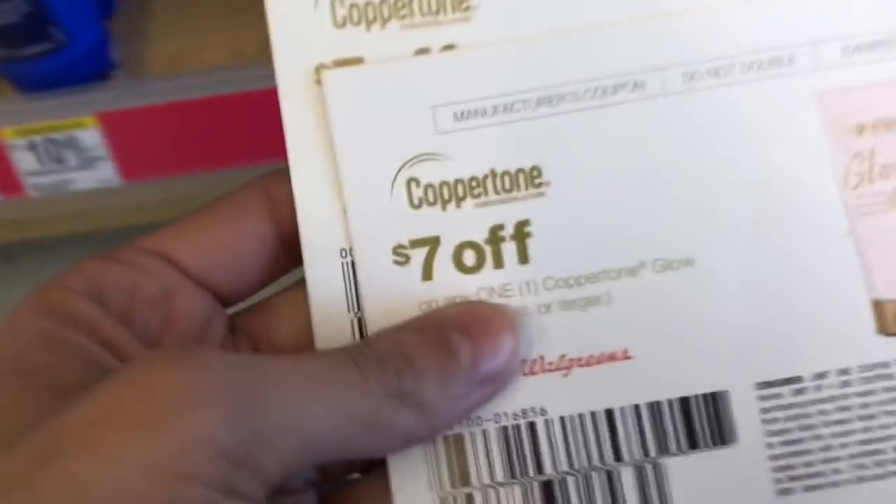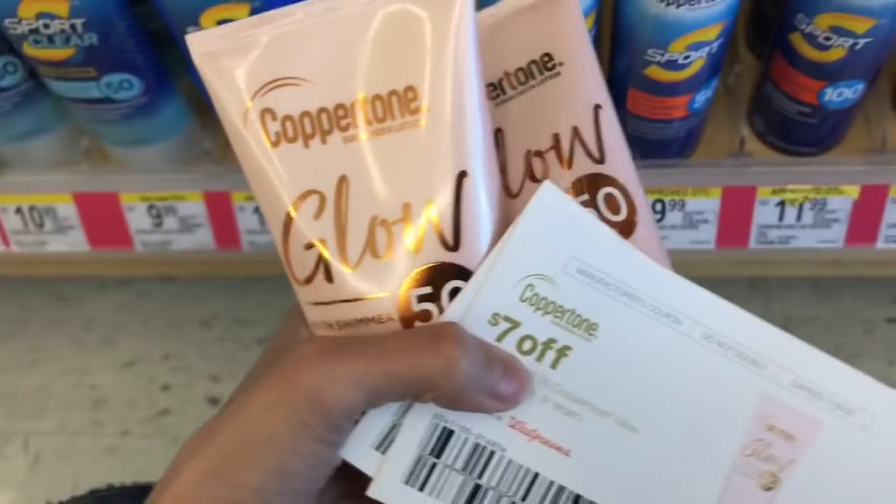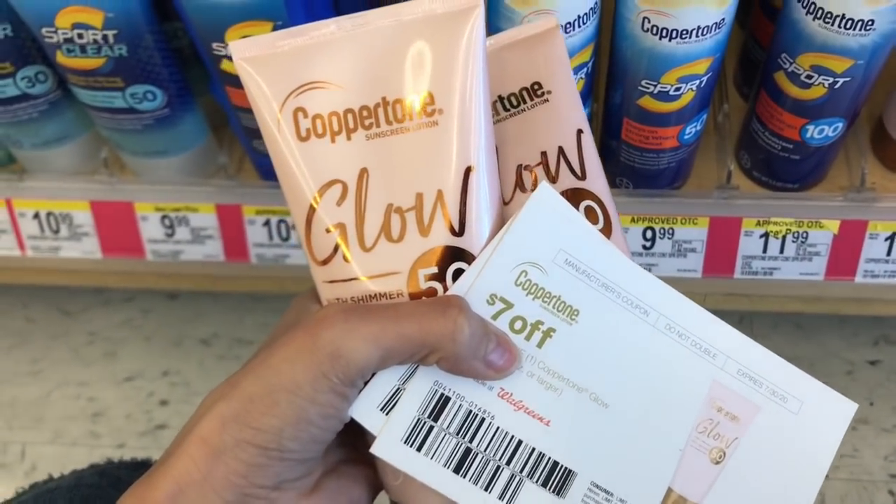Hey guys, as promised, one more sunscreen deal. So I came to a different Walgreens that has the Glow Coppertone. I'm going to use my two $7 off coupons — I'll go into more detail in a minute. These are buy one, get one 50% off, and Ibotta has a $2 rebate on these, so we are going to get these for super cheap. Remember the other day in my deals-to-do video, I mentioned a Coppertone deal and said if you have two of those $7 coupons that came in beauty bags or from Walgreens online orders, use those for this deal.